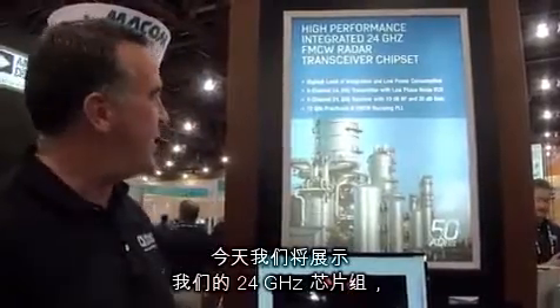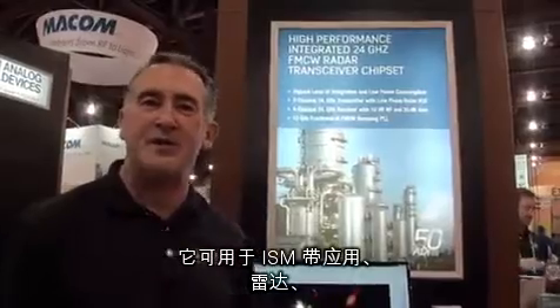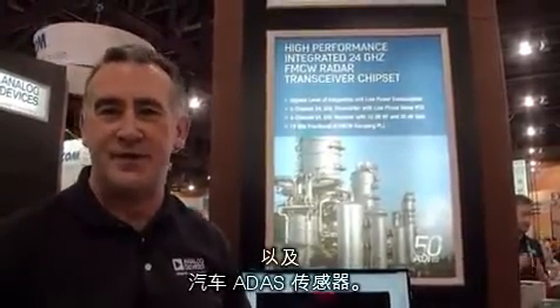Today we're demonstrating our 24 gig chipset for ISM band applications for radar sensors for industrial automation and also for automotive ADAS sensors.